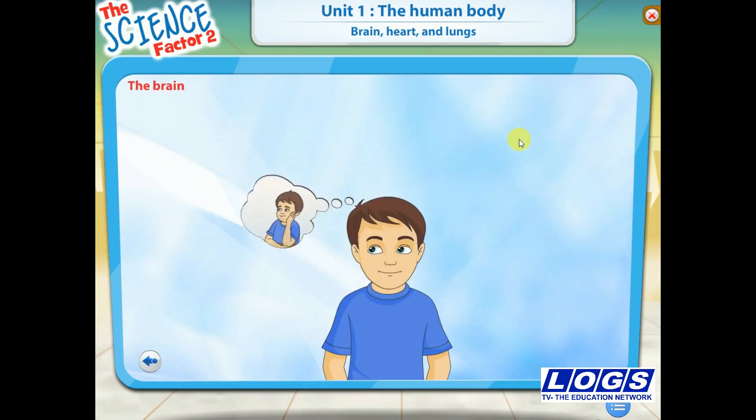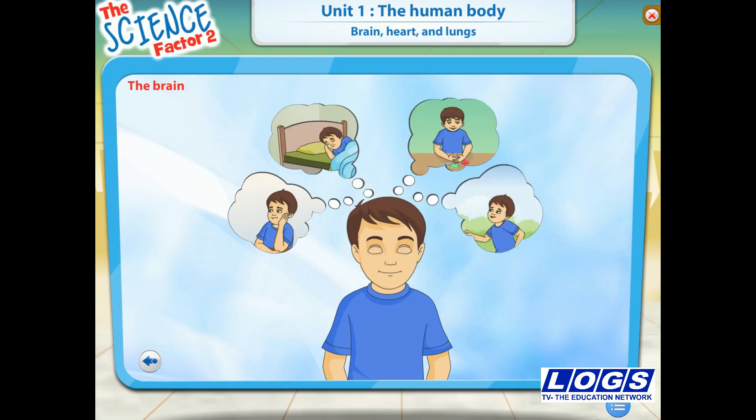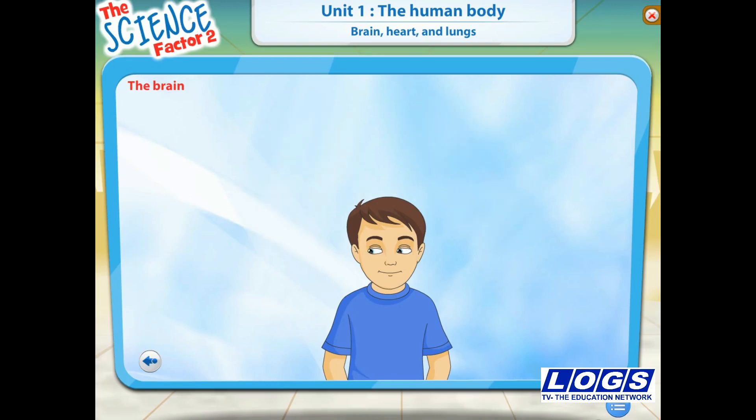What helps us in thinking? Where do dreams come from? What controls all our body movements? If you are puzzled about all these things, then here is the answer.